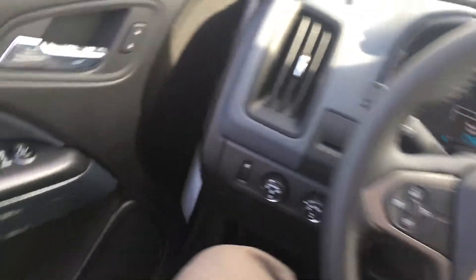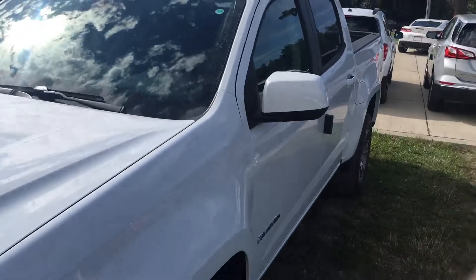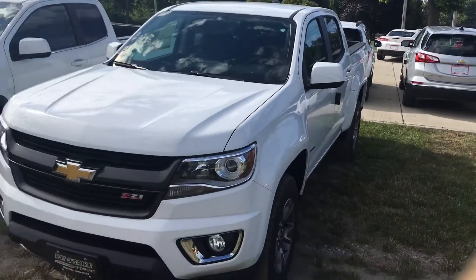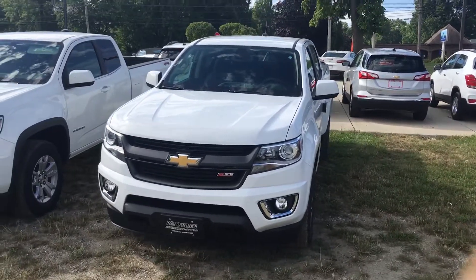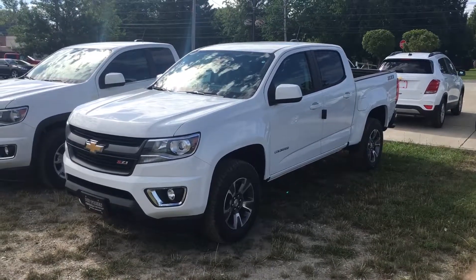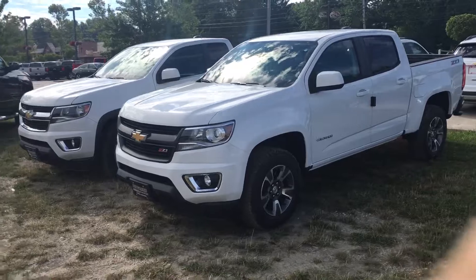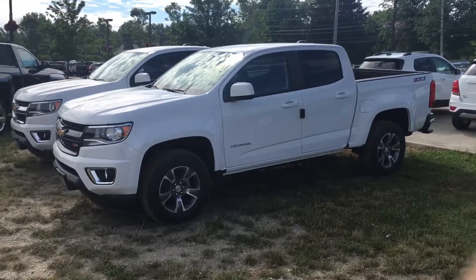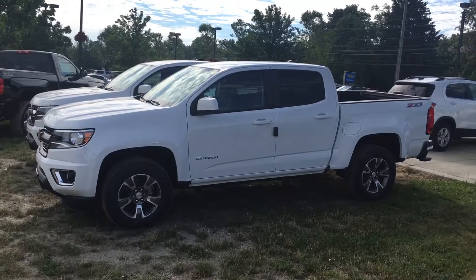But as promised, I just wanted to come out here and do a video on the initial inquiry that you had. Right here is the 2017 Z71 Colorado — excellent choice. If you have any questions at all, feel free to call me anytime. My cell phone number is 440-522-5867, and I look forward to working for you in the future. Have a great day, Will. Talk to you soon.